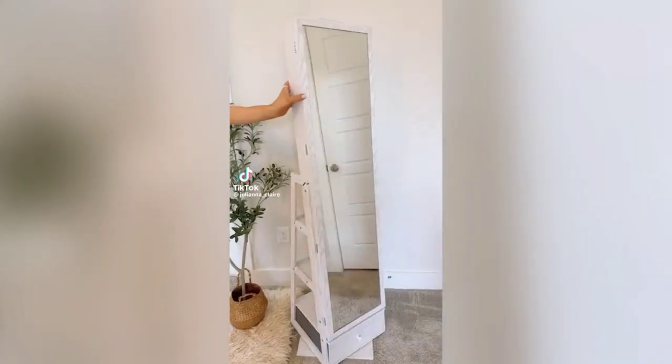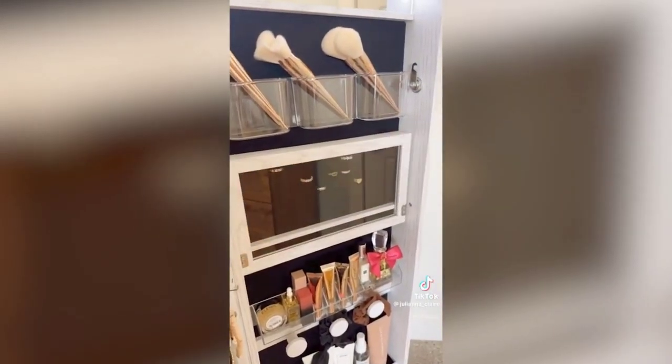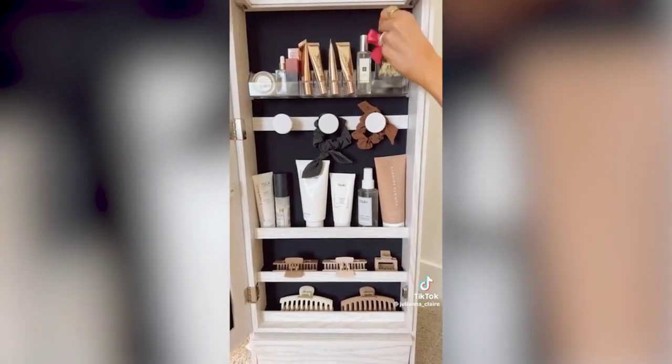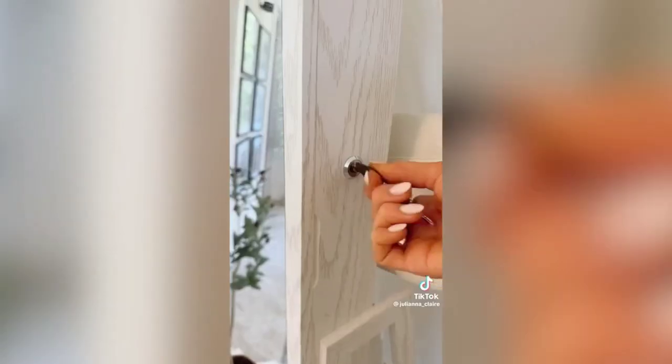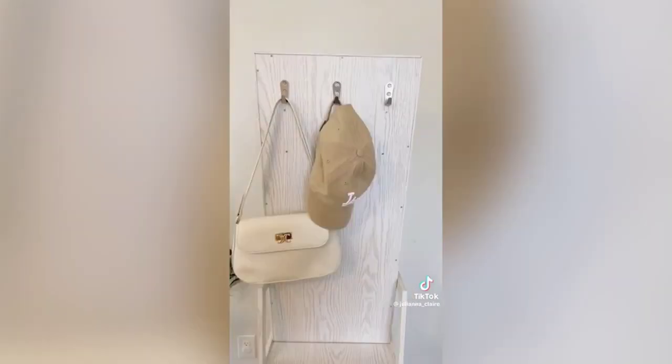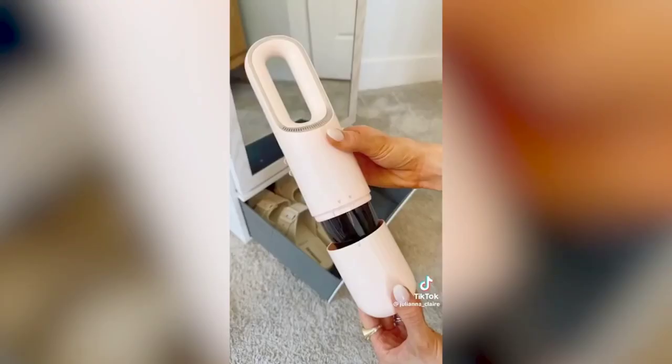This full-length mirror rotates 360 degrees, has a touch-screen vanity mirror, and a foldable acrylic shelf to hold all your makeup. There's plenty of organization space for makeup and toiletries. The left side is a jewelry armoire that locks when you rotate the mirror. The back side is a full-length shelf for items you need to get out the door quickly, and it includes a pull-out drawer.